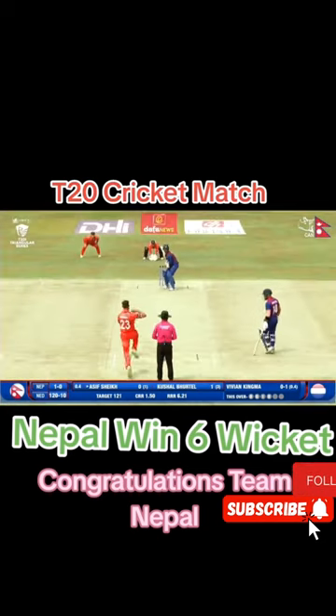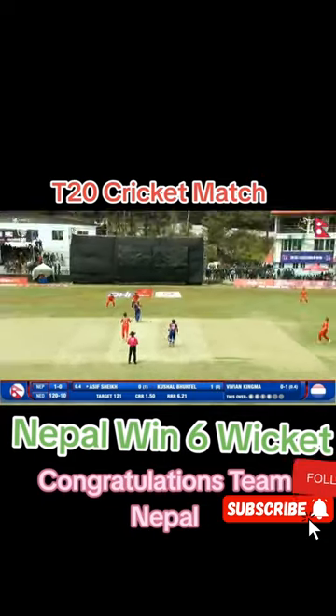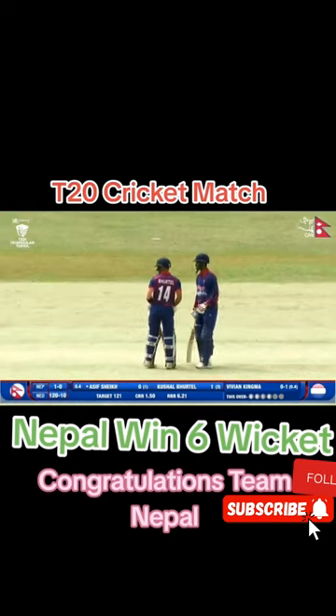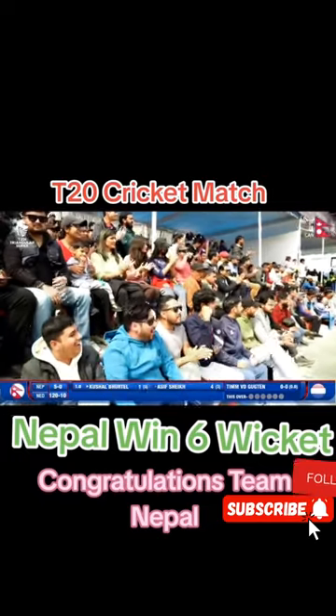He has an average of 33.88 despite the two ducks in the previous matches. A beautiful shot — one bounce over the fence. They had to win that match to stay alive in the tournament. Comes down the track, uppishly played through the gap this time. Gets his first boundary.